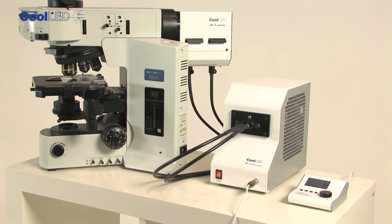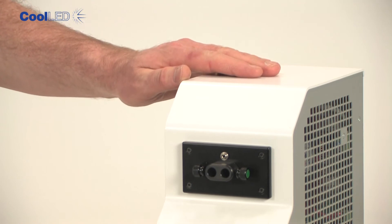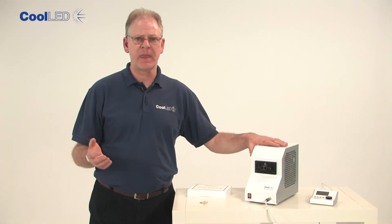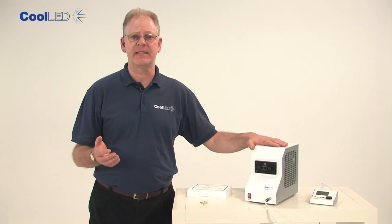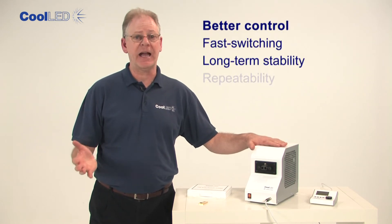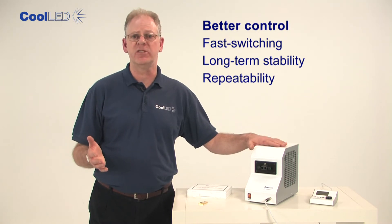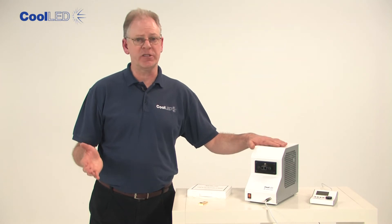At CoolLED, we have developed a range of modular light sources based on solid-state LEDs which give you simpler operation. But probably more importantly for research activities, it gives you better control over the excitation light. With fast switching, long-term stability and repeatability, you can have a high-intensity light source that is simple to integrate into your fluorescence imaging systems. These light sources can be fitted to all current microscopes.